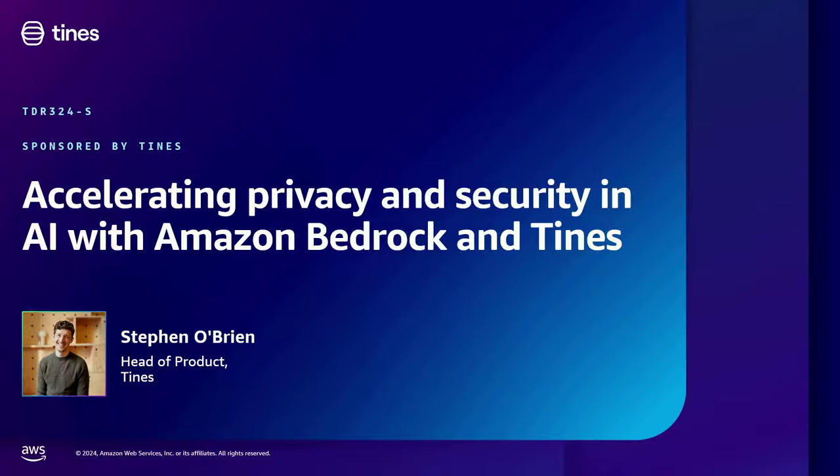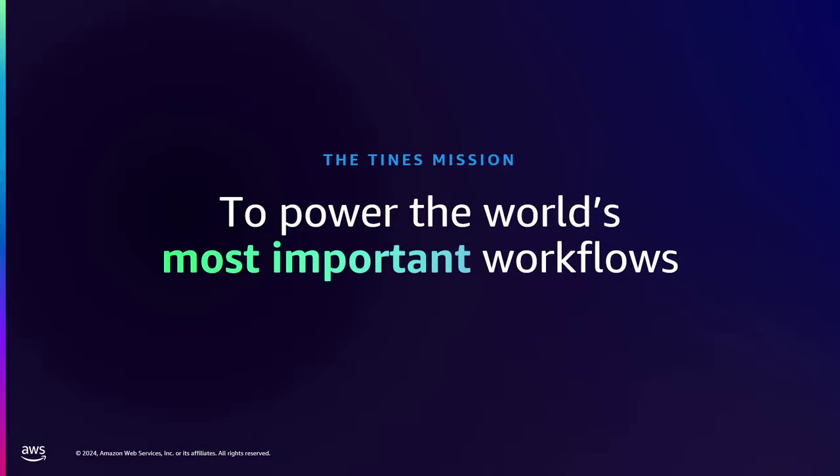At times, our mission is to empower the world's most important workflows. Our customers are typically security teams. We're often thought of as a SOAR. So these workflows are things like phishing analysis or EDR alerts, responding to threats, case management, all that good stuff.